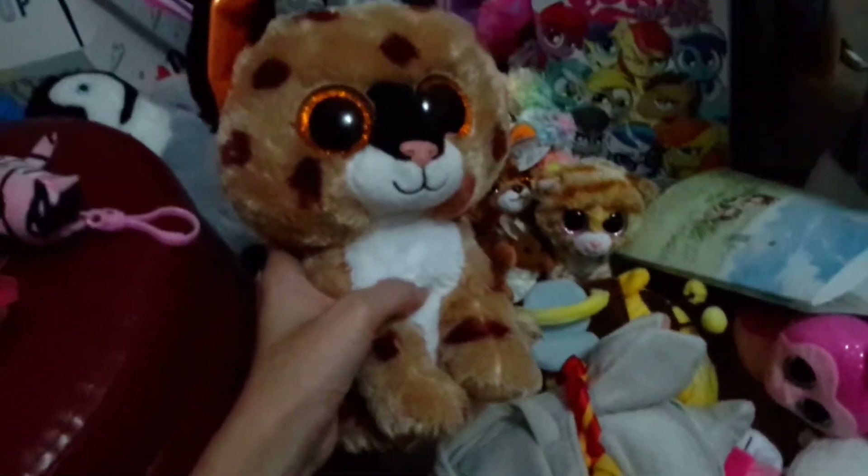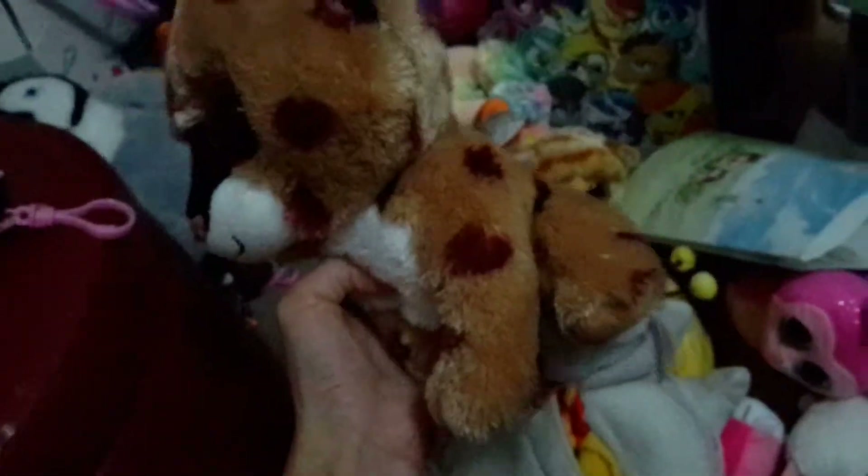Now moving to the medium-sized ones. Here is a bobcat — his name is Buckwheat.